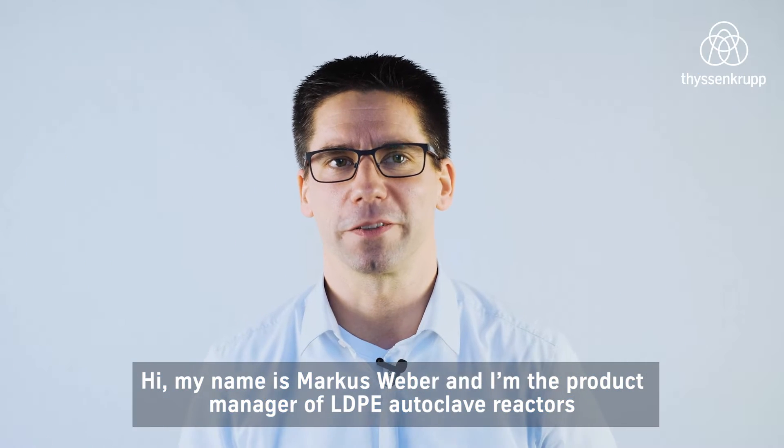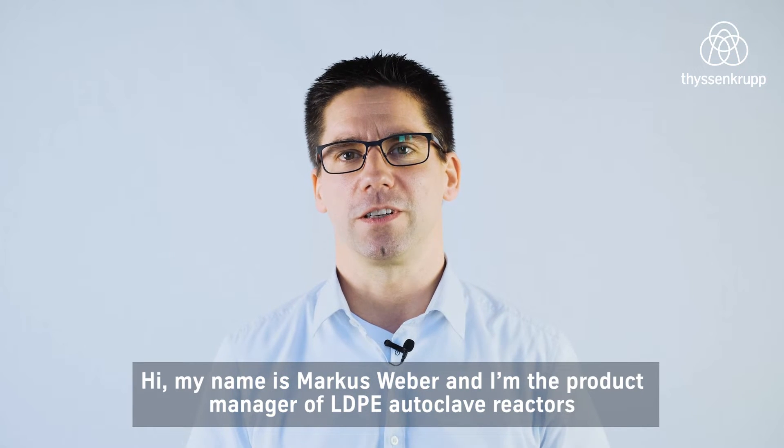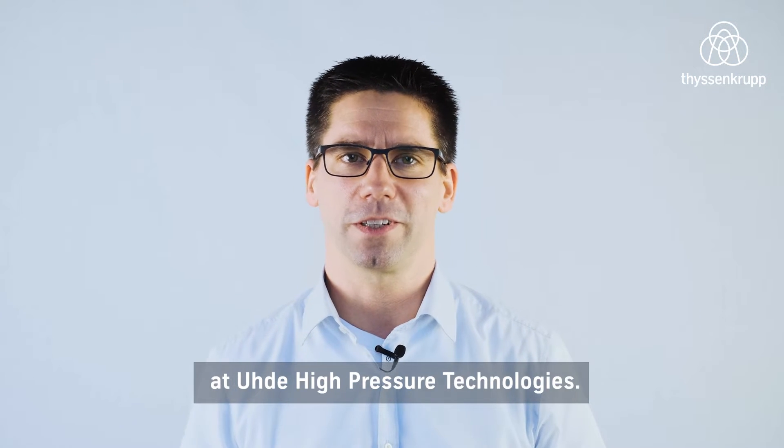Hi, my name is Markus Weber and I'm the product manager of LDPE Autoclave Reactors at Udo High Pressure Technologies.